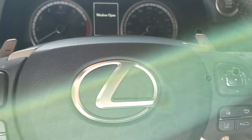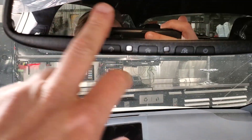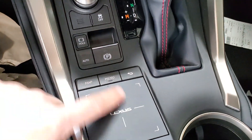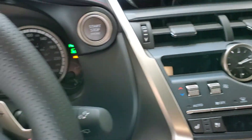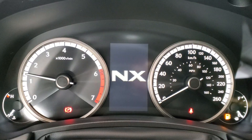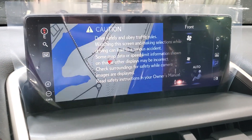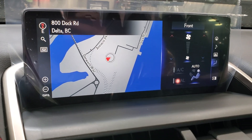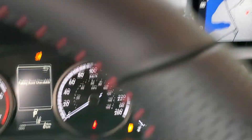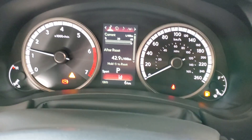It comes with the navigation package, rearview mirror with garage door openers, SOS safety connect, and then you get the touchpad here. Push-button start, nav up top with Apple CarPlay and Android Auto, and through the middle you get the gauges with Eco, Normal, Sport, and Sport Plus drive modes.